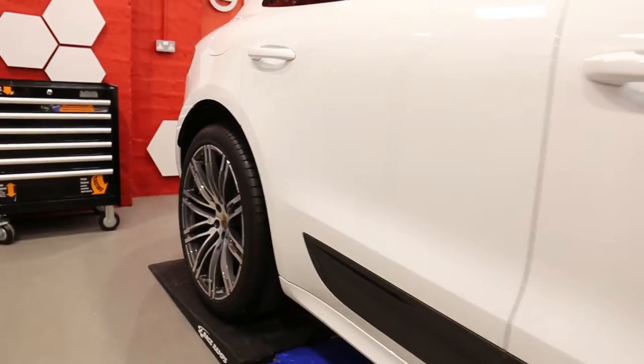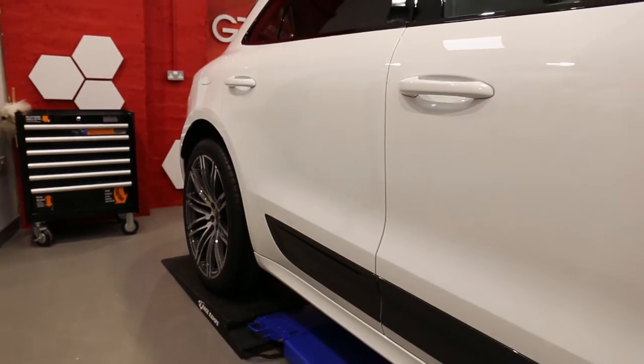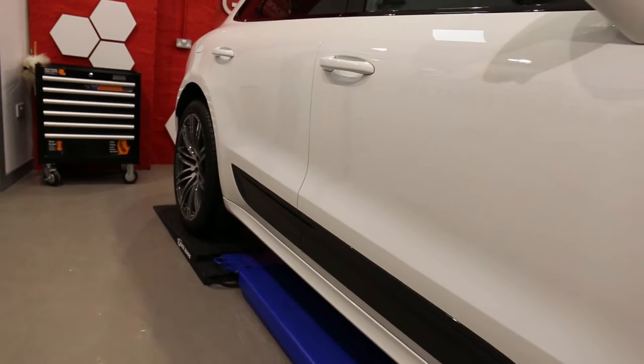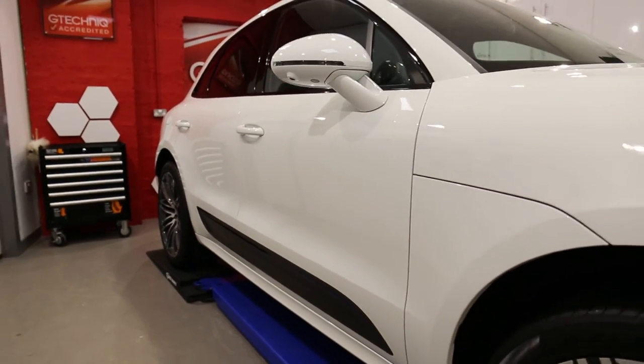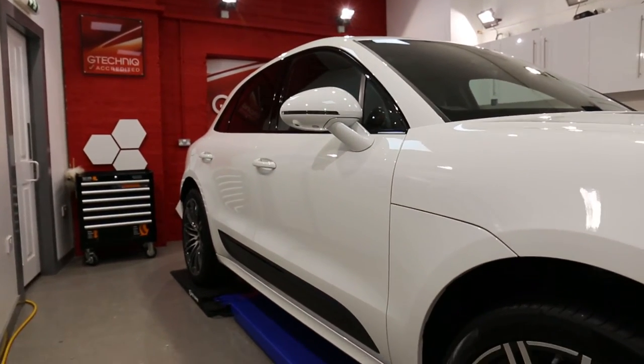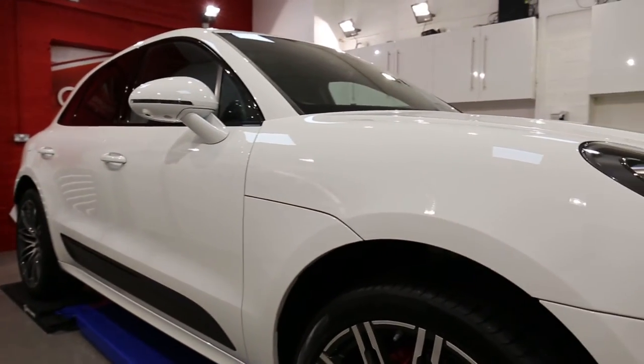The paintwork was then treated to Crystal Serum Black — that's Crystal Serum — giving the customer a 7 year guarantee on that coating. And then coated in 2 coats of Hexo, giving a super hydrophobic and this lovely glossy effect.